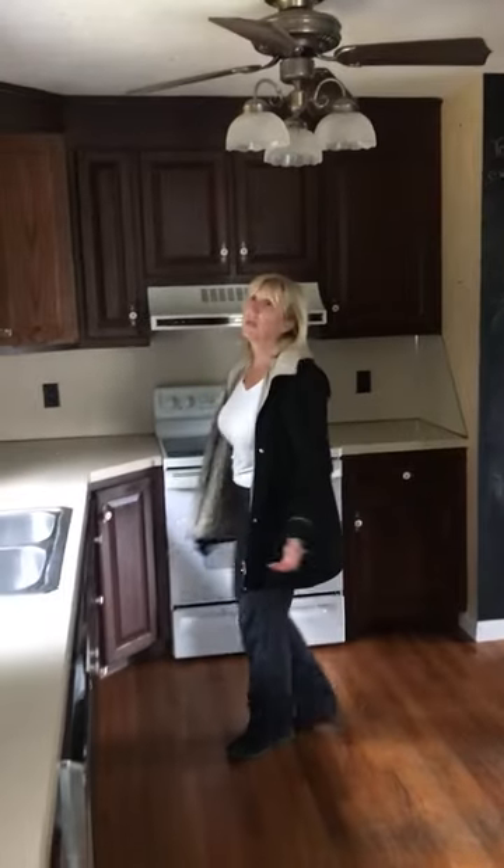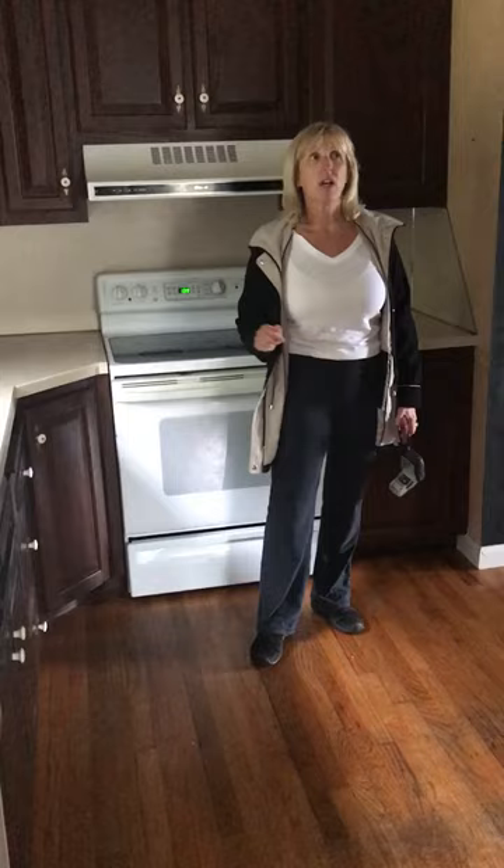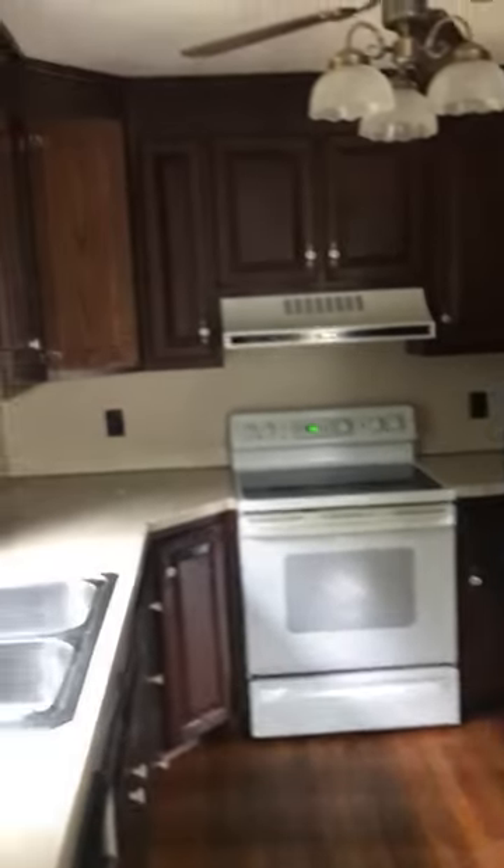We think we might be able to refinish these cabinets, repurpose them, probably change the color. It's a little too dark, but it should come out nice.